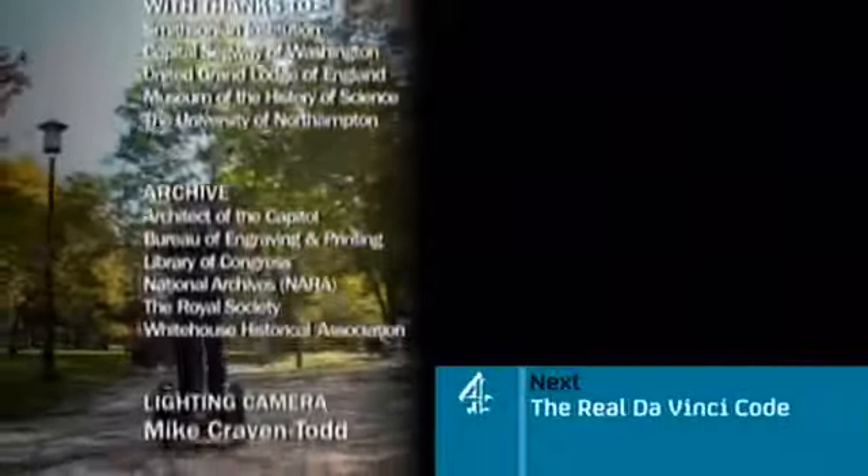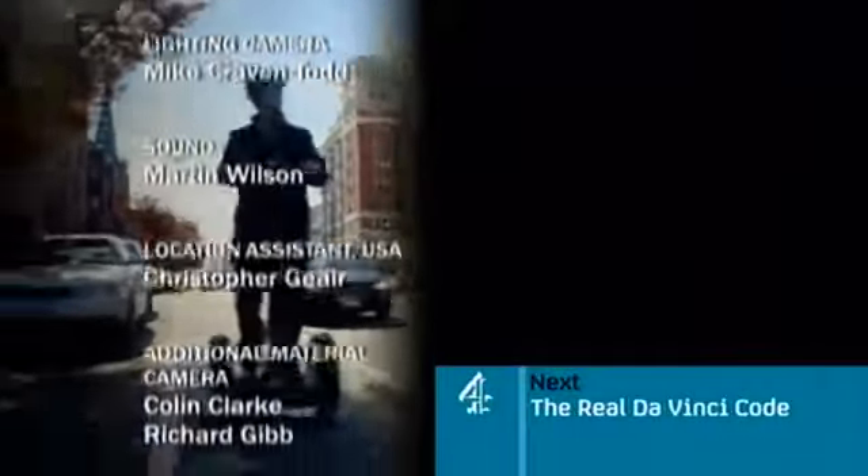Tony's mission of discovery continues with his original quest to find the real Da Vinci Code. That's next tonight on 4.